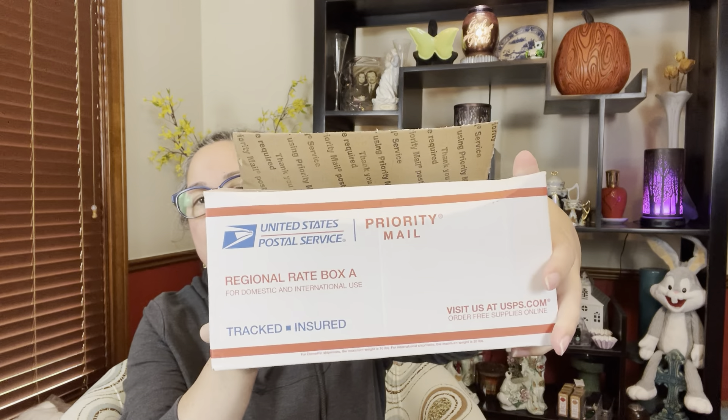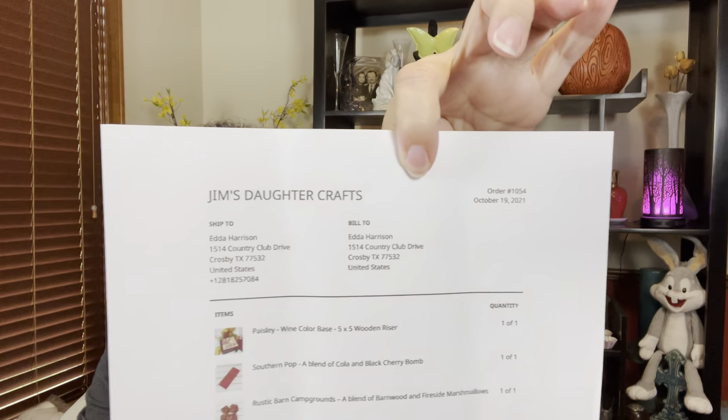Here's my little small box that came in from Jim's Daughter Crafts. It's got my little receipt. I picked up some things I specifically wanted. She has some little wooden risers and they were really cute — I wanted to pick one of those up. That was one of the reasons I went there.